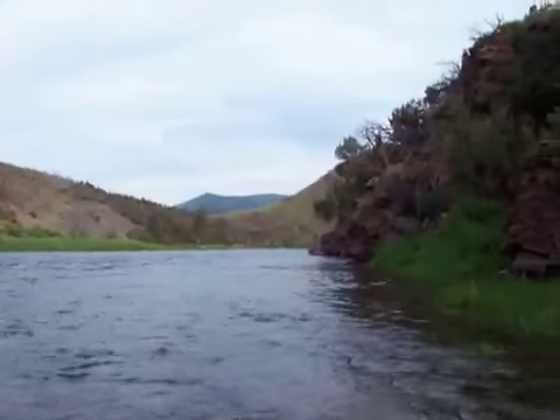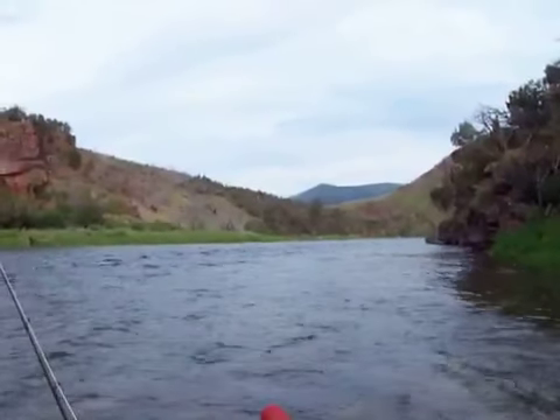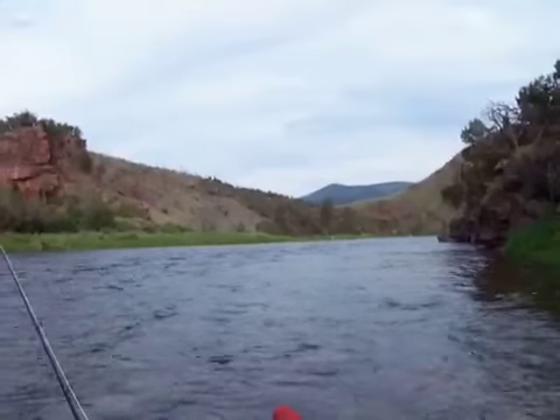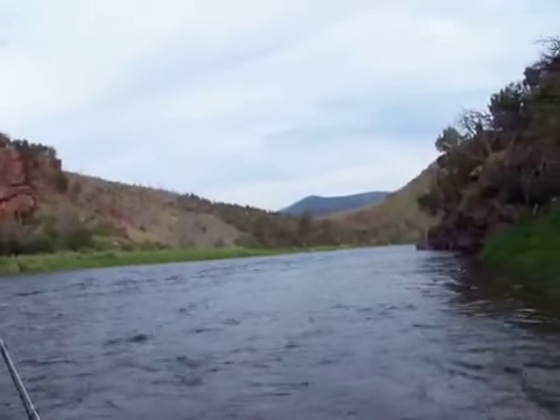There he goes — we'll catch him again tomorrow. Down there with the anglers, that's called Coney Island — quite a famous little spot with a lot of caddisflies in that riffle in front of them.